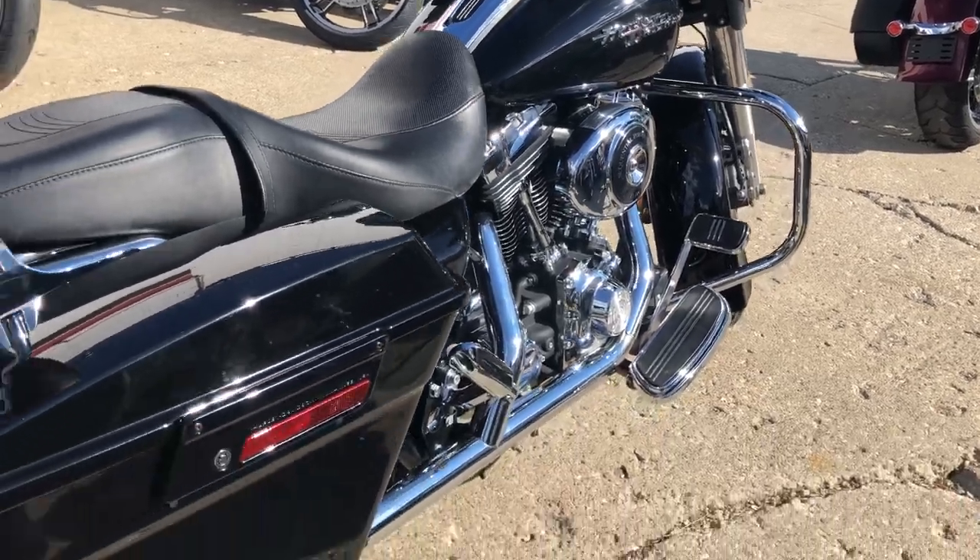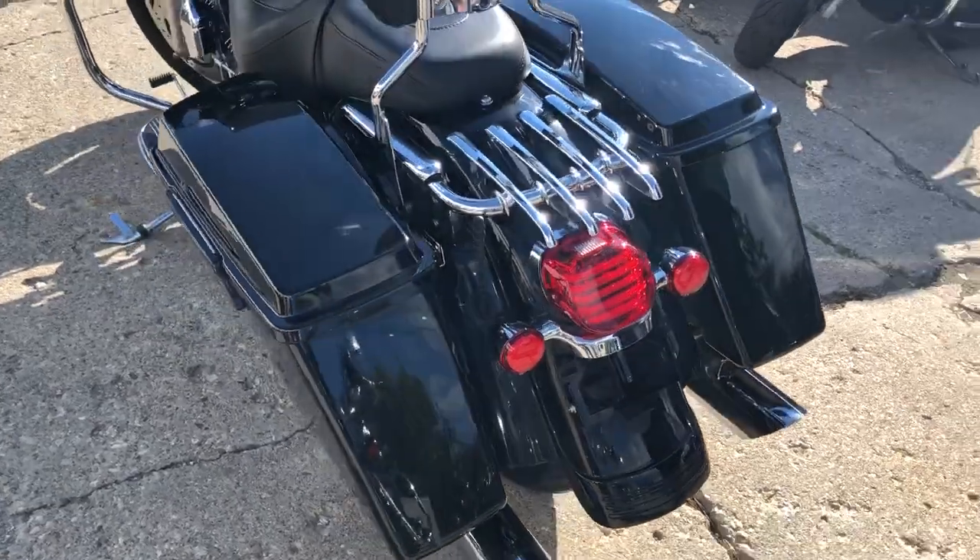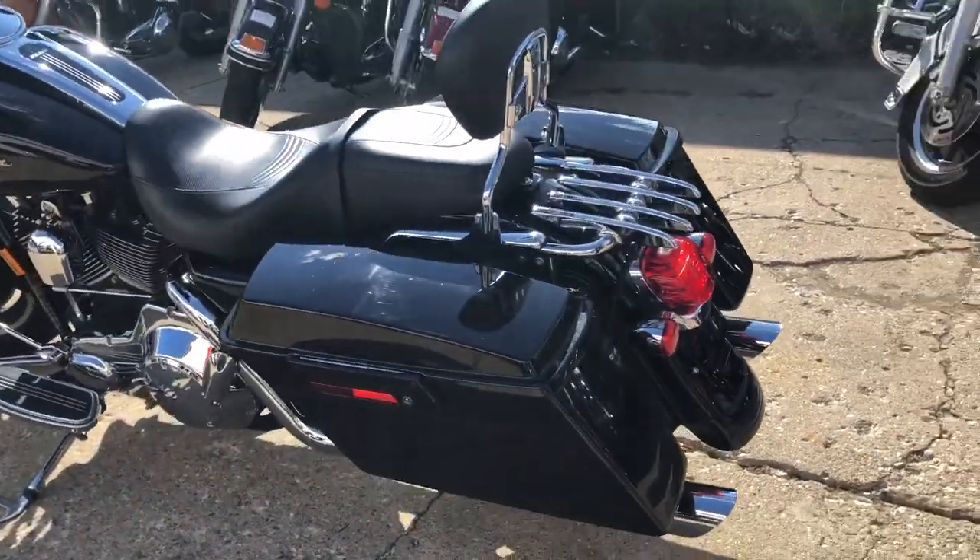Super clean, high gloss vivid black paint, shines like new, tons of chrome, backrest, luggage rack, upgraded floorboards, upgraded lower controls and more.